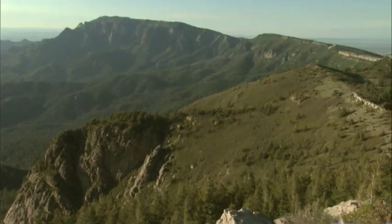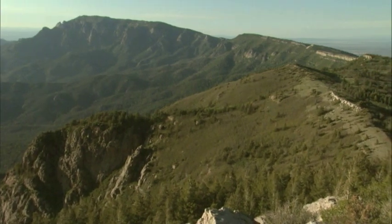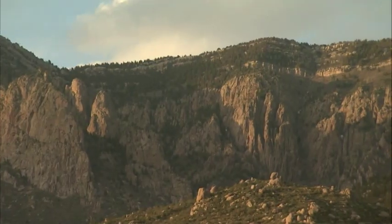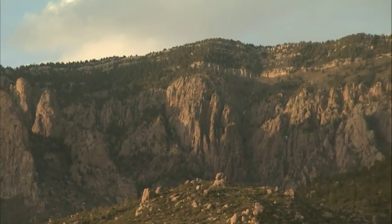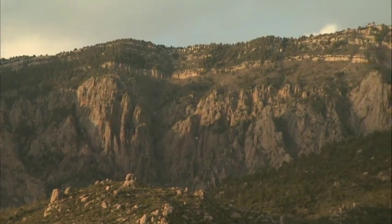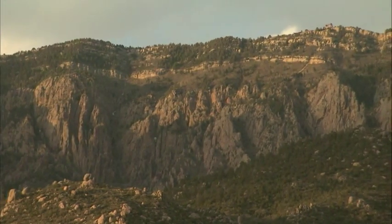Is the great unconformity and the record of the evolution of life also present in New Mexico? To understand the entire history, we have to piece together what's been found in different areas. The layer of limestone you see at the top of the Sandias is present about halfway down as a layer in the Grand Canyon. The oldest rocks at the bottom of the Grand Canyon — about 1.7 to 1.8 billion years old — are the same age as the oldest rocks near the Taos ski area.